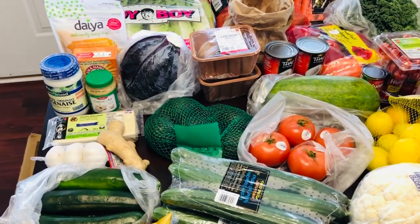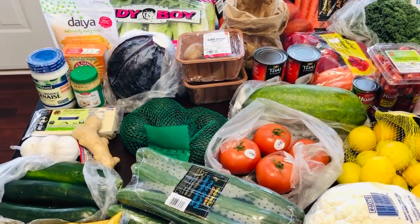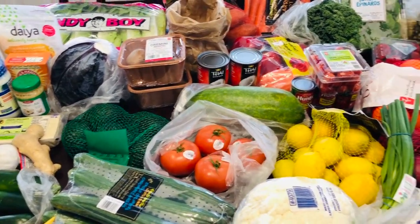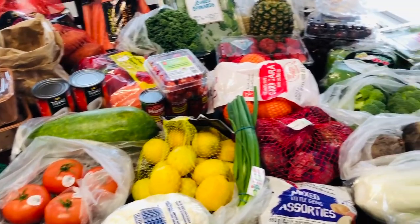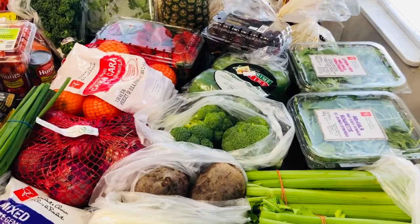Welcome to Tammy's Ripping Kitchen. So today I wanted to show you a little bit of a food haul. I just got back from grocery shopping and I thought I would put everything out on my table before it goes into the fridge, just so you get an idea of what I shop for every couple of weeks.